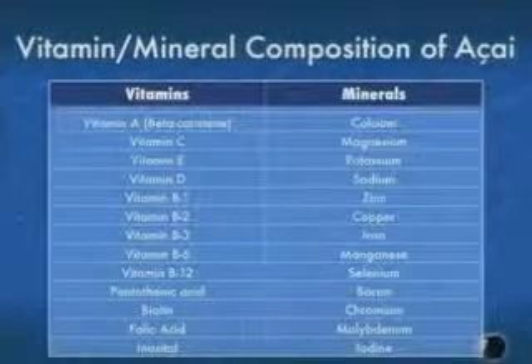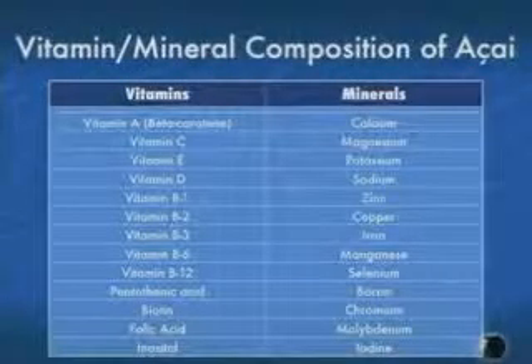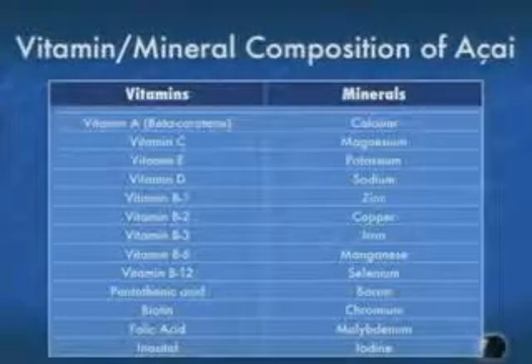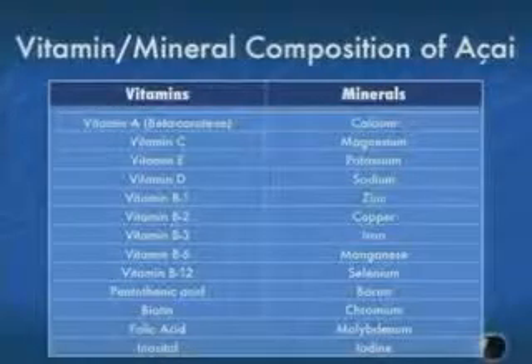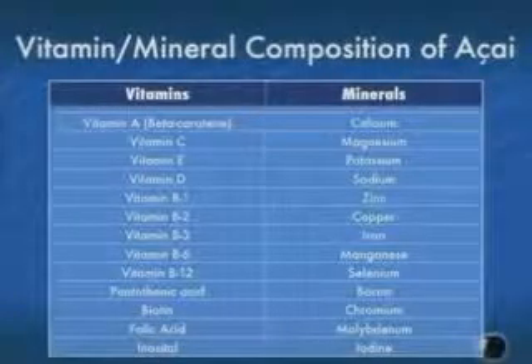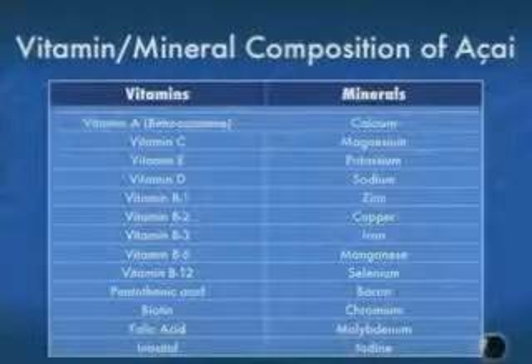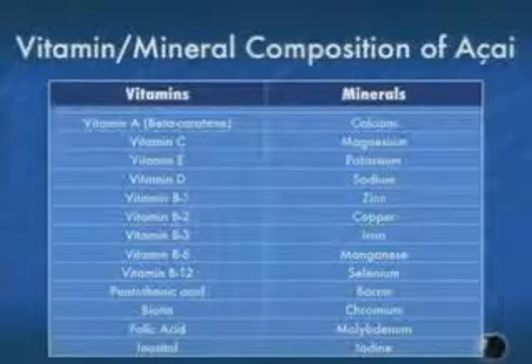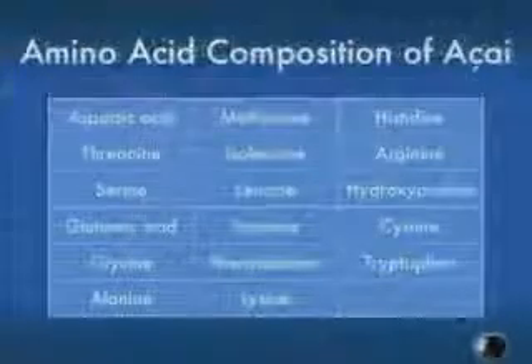We did nutritional research to understand its nutritional composition — again, a surprise. We used different laboratories and published all this work. It has all the vitamins, all the minerals and trace elements important to human health, except it does not have vitamin K — what we call menaquinone or phylloquinone. Phylloquinone is found in plants; menaquinone in other sources like wheat, eggs, and fish. The absence of phylloquinone was important because it explained why people who have to watch out for clotting and blood thinning with certain drugs were still able to consume the acai.